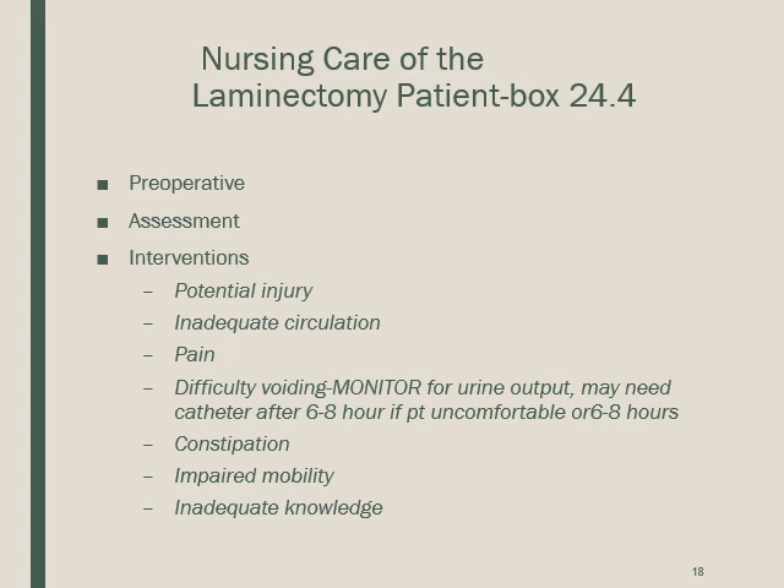Nursing care of the laminectomy patient is detailed in box 24.4 on page 437. Pre-operatively, perform a focused neurological assessment and record vital signs and neurologic status as a baseline for comparison after surgery. Determine the patient's understanding of the procedure. Post-operatively, monitor vital signs, neurologic status, breath sounds, movement, and range of motion to assess whether the surgery helped.